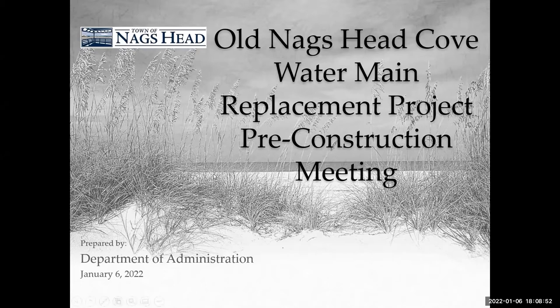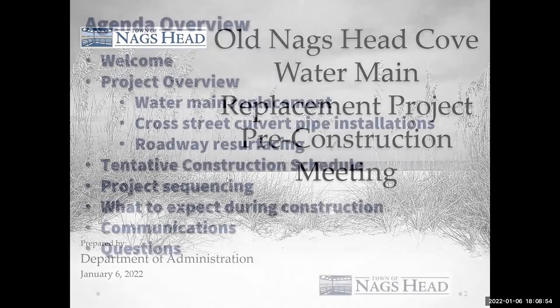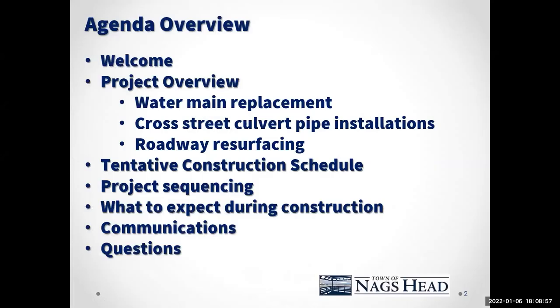The way we will structure this is to give a brief project overview, go through the tentative construction schedule, project sequencing, what residents can expect during construction, how we will communicate during the course of the project, and then at the very end we'll dedicate time to handling any questions you may have.